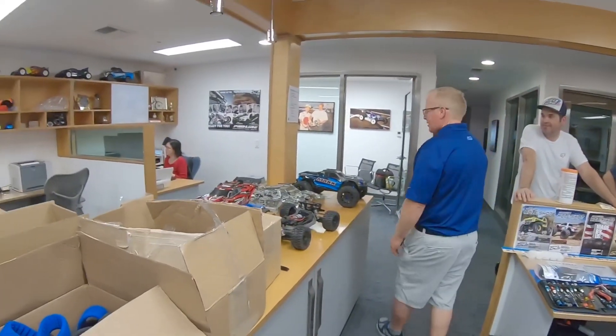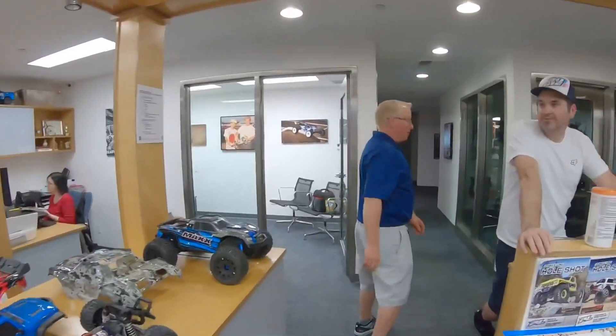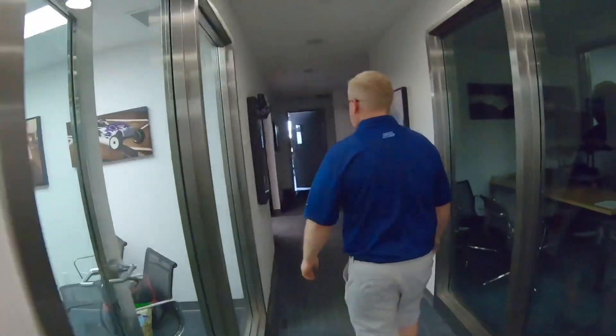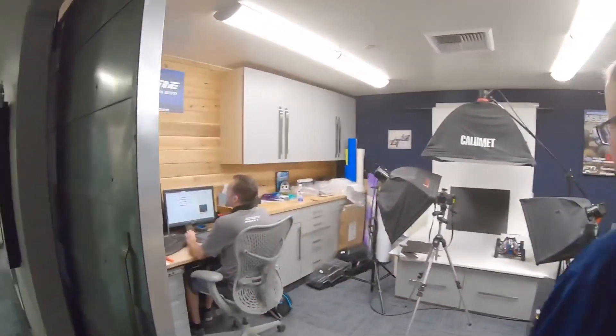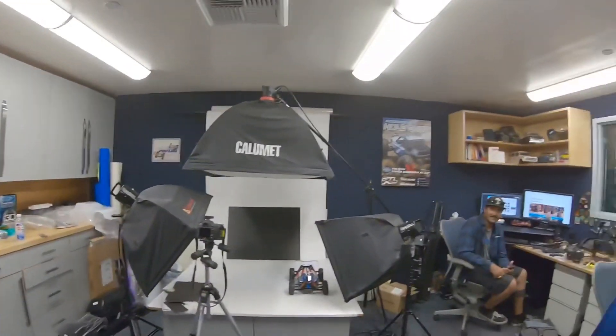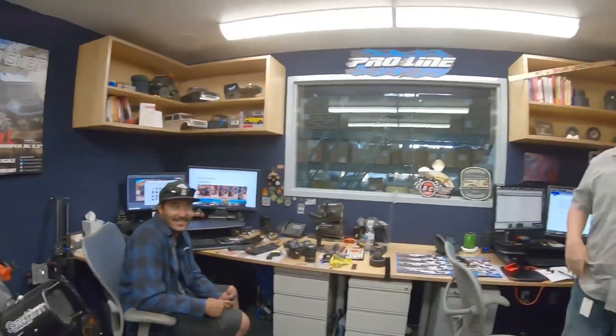Then there's the video room. Blake is already in there dumping footage from today. New releases coming. Nice work out there, Blake — pleasure meeting you, dude.